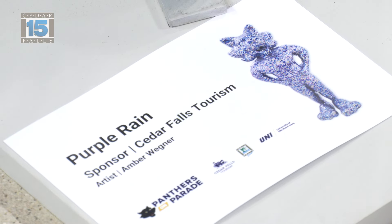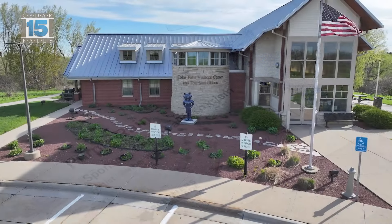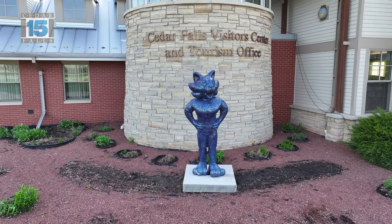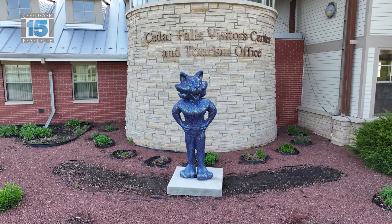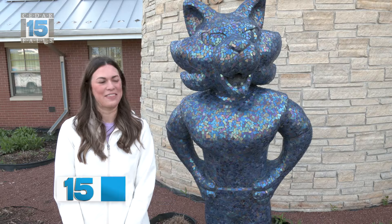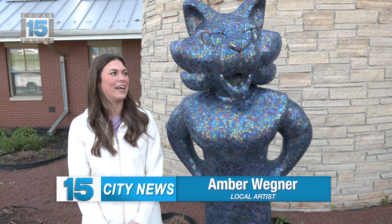While at the Tourism and Visitors Center, you can check out the Purple Rain TC that has over 14,000 pieces of tile on it and took over 50 hours to complete. The artist knew she wanted to tile it because it would catch everyone's eye, and when she saw the iridescent glass mosaic tile, she knew it would be awesome outside.